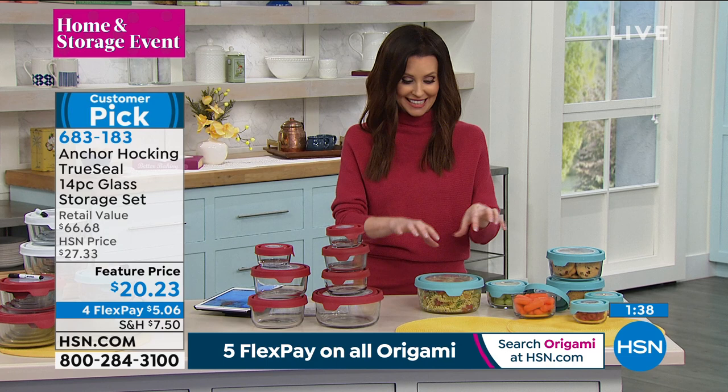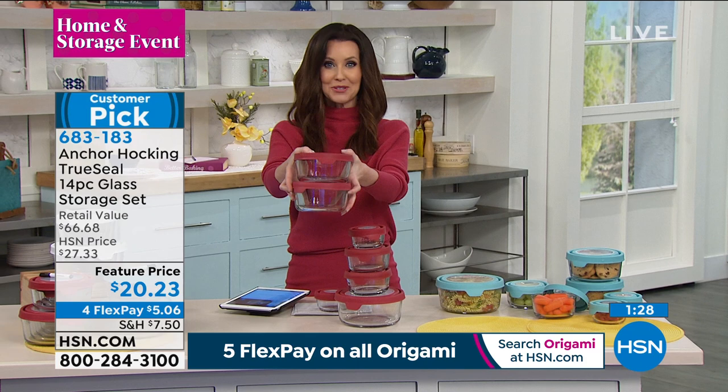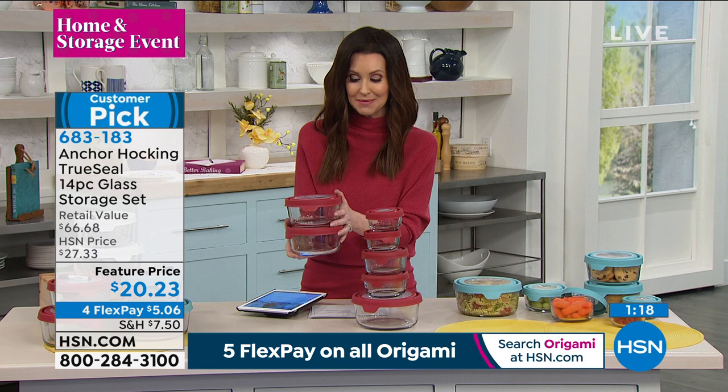Anchor Hocking has been that same incredible beautiful glass for decades. We know the name and the quality — usually you pay a lot more. But they actually rethought how to make that lid seal properly, and then added a little tab to make it so easy to unseal. If you've got plasticware that's seen better days where you're saving your leftovers, you have to wait till your food cools down or it'll warp the plastic.